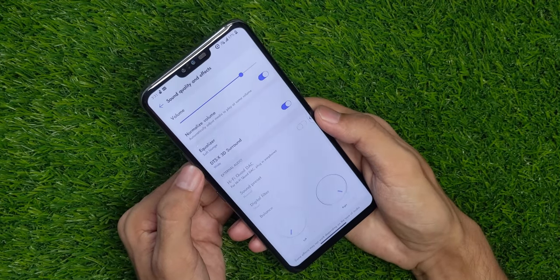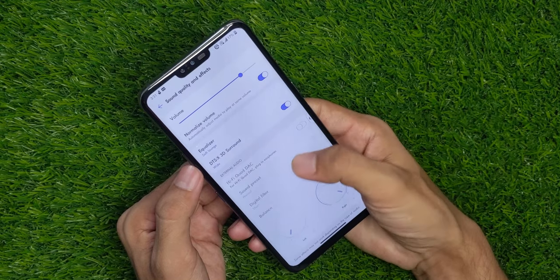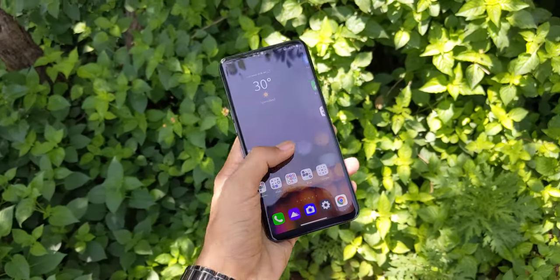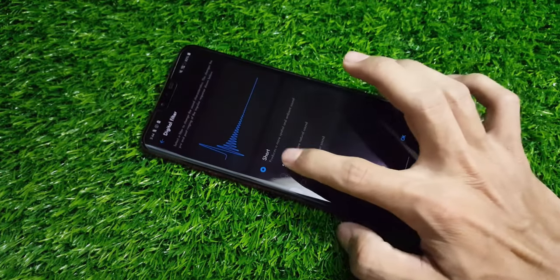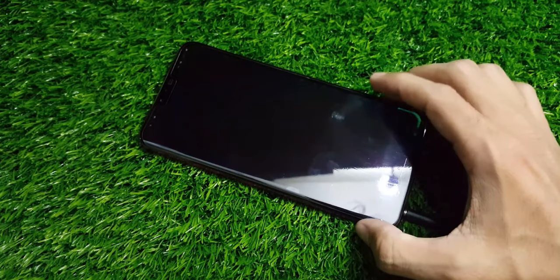There is also an option to turn on DTS:X surround audio, which is like a cherry on top because that feature greatly enhances the overall listening experience. From my experience, with the LG V50 in your hand you won't be worrying about your earphone's quality, because whether you have cheap or expensive ones, it will sound great thanks to its dedicated digital-to-analog converter.